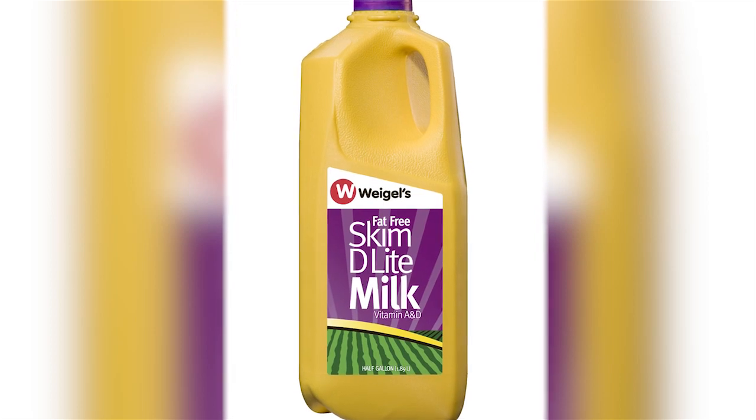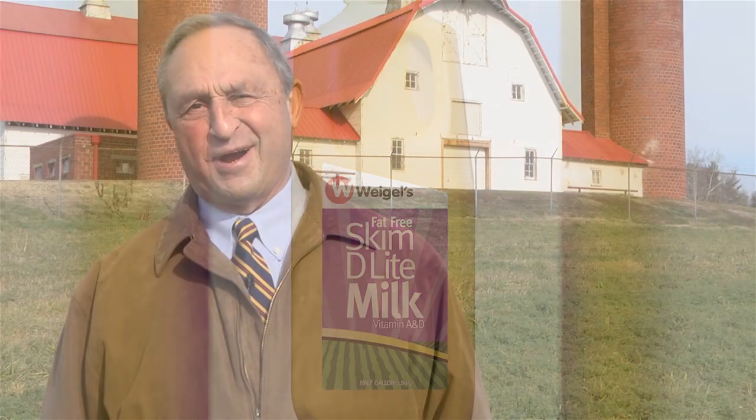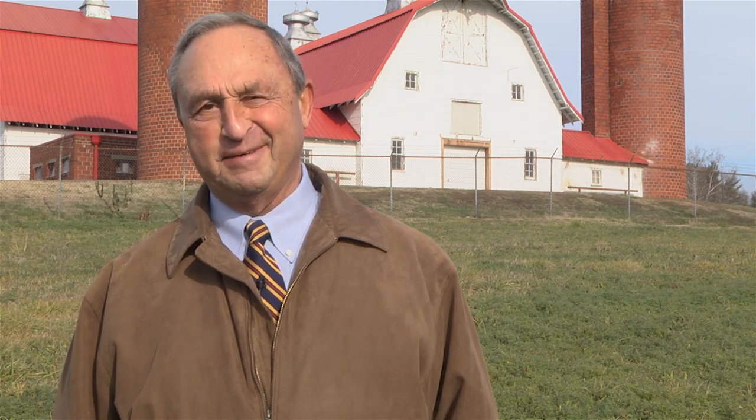It is a superior product. It's a different product. Try our Skim Delight, and if it's not the best tasting skim you've ever tasted, we'll gladly refund your money. That's The Real Skinny on Weigel Skim Delight.